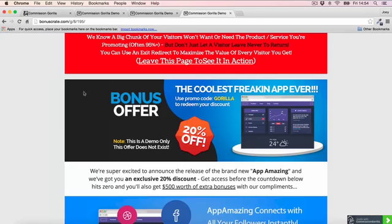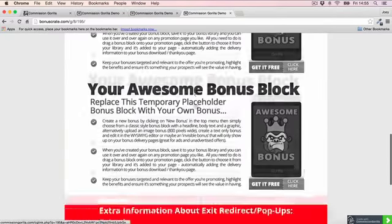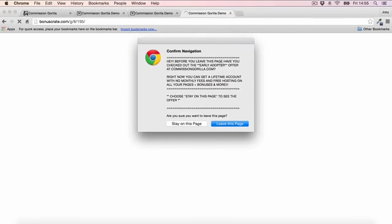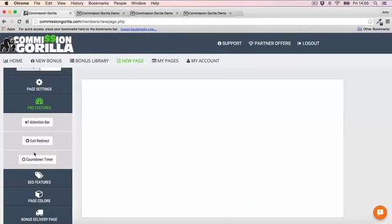Then there's exit redirect. Here's another bonus page built by Commission Guerrilla — a very cool page with some bonus blocks. Exit redirect works simply: if you click off the page, a pop-up comes up that you can customize however you want to get people to stay on your page. It's a very effective tool — a great way to capture more leads and make more money from those promos.